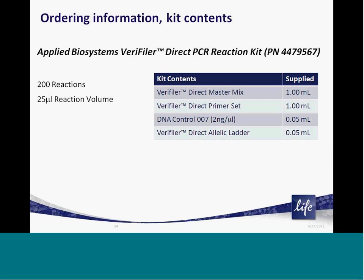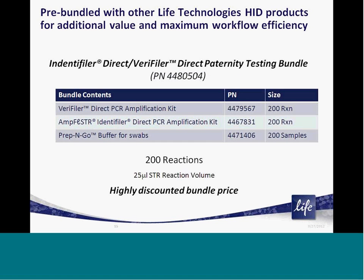Veriti Direct is packaged in denominations of 200 reactions based on the validated reaction size of 25 microliters. The kit contains an optimized master mix, pre-balanced primer mix, control DNA, and an allele ladder reference. In addition, if you intend to use Veriti Direct along with Identifiler Direct as part of a dual direct amplification workflow, we have created a single bundled part number that contains Veriti Direct, Identifiler Direct, and Prep and Go lysis buffer packaged together at a heavily discounted and competitive price.